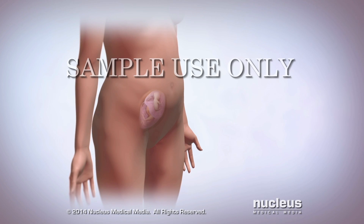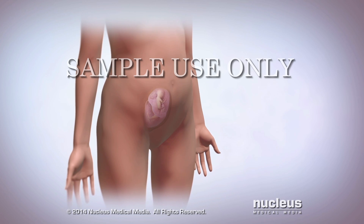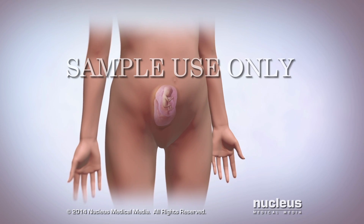If you're pregnant with twins who have twin-to-twin transfusion syndrome, blood is passing from one twin to the other.